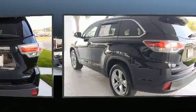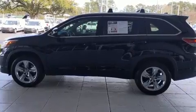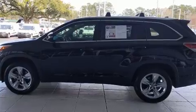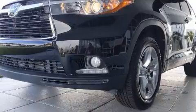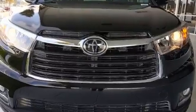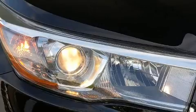Moonroof, power door mirrors, and heated door mirrors, lane departure warning, blind spot sensor, and power seats. Third row seats expand the maximum passenger capacity to seven. Premium sound drives 12 speakers, providing you and your passengers a sensational audio experience.